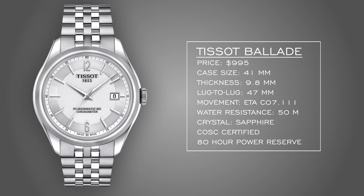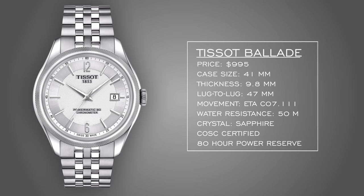Closing out the trio with the dress watch — the Tissot Ballade. Just under $1,000, you're getting a COSC-certified movement, 80-hour power reserve, and a silicon hairspring. To achieve that 80-hour reserve, they reduce the beat frequency from 28,800 vibrations per hour down to 21,600 — 3 Hz — maximizing energy from the mainspring. You get elevated finishing on both dial and bezel with a knurling-style texture. A stainless steel piece with a silver dial would really complement the Seiko's darker tones.